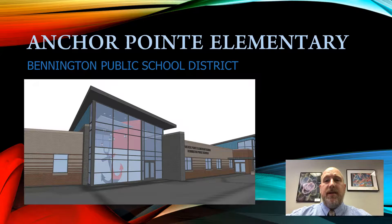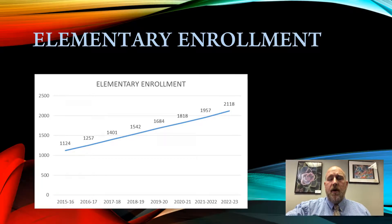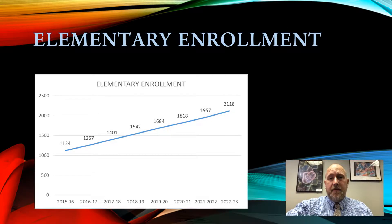As our district continues to grow, so do the needs of our students, even down to our youngest ones. Let's talk elementary growth. Over the last five years, Bennington Public Schools has seen a 49% increase in its elementary enrollment. This means that we have grown from approximately 790 students to over 1,100 students. You can see from the chart that from 2015-16, projecting out to 2022-23, we're going to grow from roughly 1,120 students to over 2,100 students — right around 1,000 students in a very short amount of time.